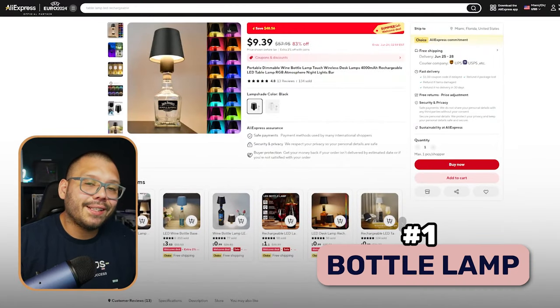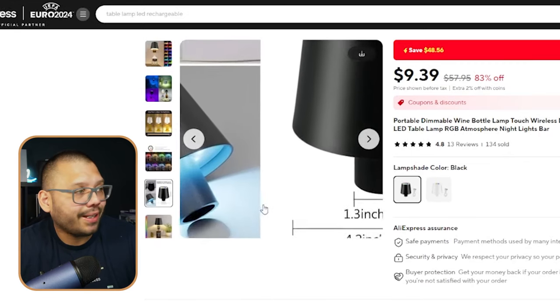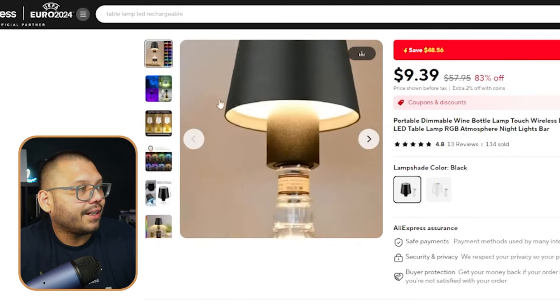The first product on this list is going to be this bottle lamp. This product can turn any bottle into a pretty interesting lamp. It's pretty much just a miniature lamp with a little slot in it that you can insert your bottle into. A lot of people get creative with this — whenever they finish a wine bottle or a whiskey bottle, they end up using it as decoration. This is very common in home DIY projects. One of the main audiences you can target is crafters or people with their own businesses.